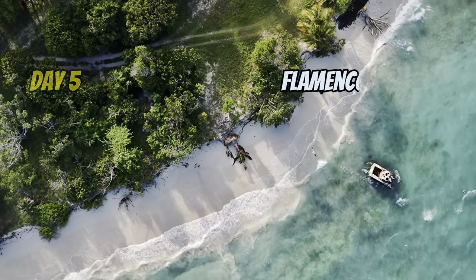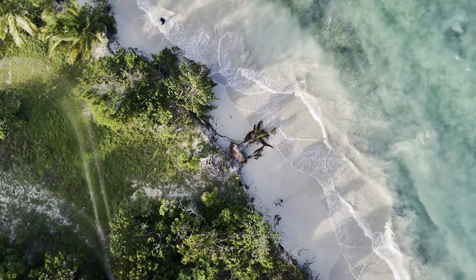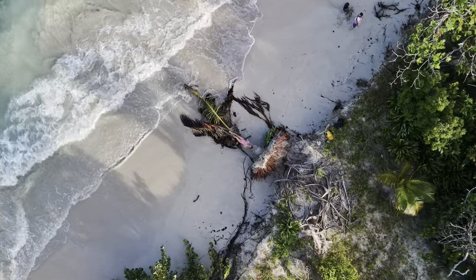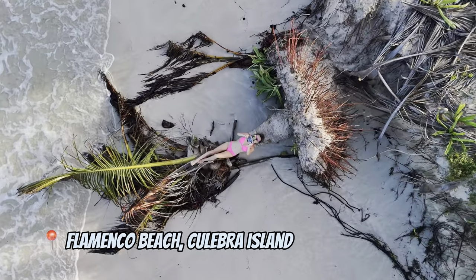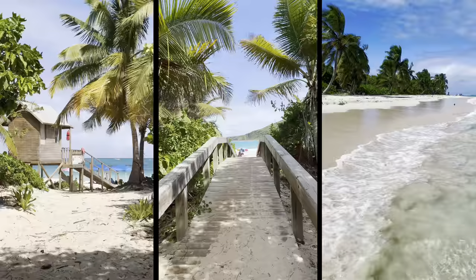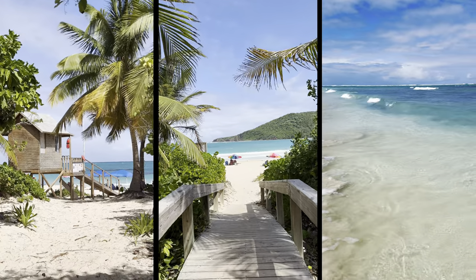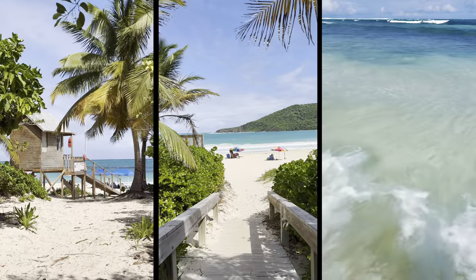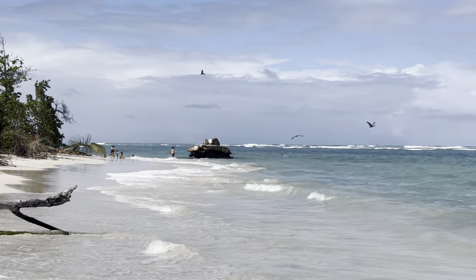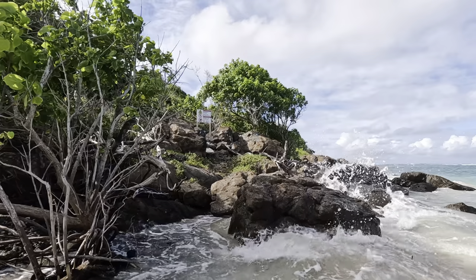Day number five was definitely the culmination of the trip — we visited Flamenco Beach. Flamenco Beach won third ranking as the best beach in the world by TripAdvisor's Travelers' Choice Award, was voted by Discovery Channel as the second most beautiful beach in the world, and holds active Blue Flag beach status. You need to see it with your own eyes to fully appreciate its beauty.